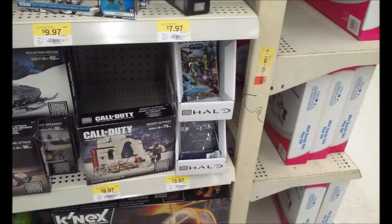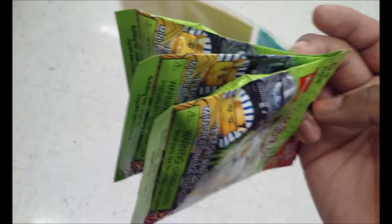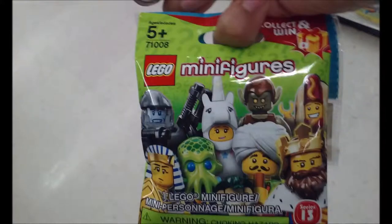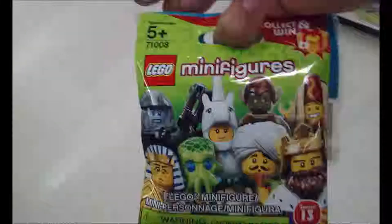Over at the Lego aisle, it looks like they just bought one box of Series 13 Lego minifigures and then quit. For Halo it's the same thing. If you have minifigures selling out super fast, don't you think you need to get another box? After you run out, get another box — it's very easy. I don't get why they didn't continue with the Lego minifigures. They're selling out like hotcakes — I can't even find a full box.